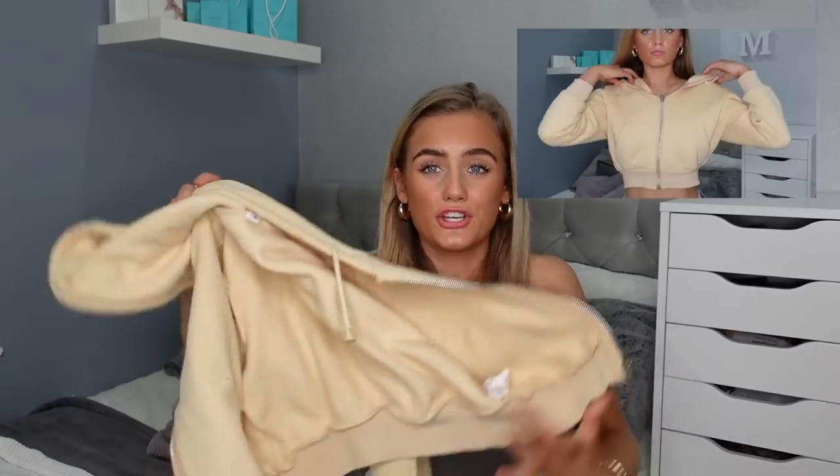On TikTok everyone's been raving about these Shein zip-up hoodies so I thought I'd get one. I was gonna get black and white but I've already got loads of those, so I went for a cute pale yellow. I probably could have got a small to be honest — I got it in extra small and it's a bit short on the sleeves — but it looks nice. 23 pounds.